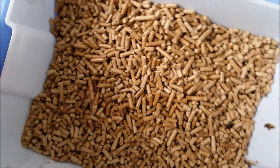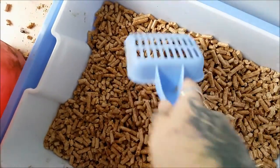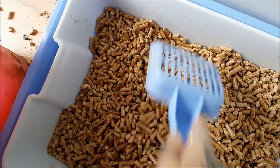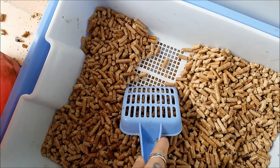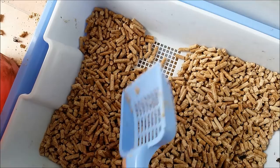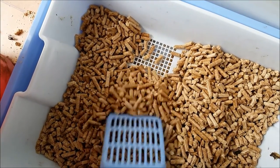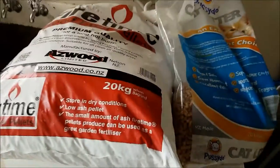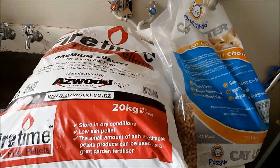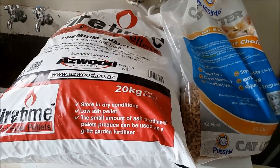This litter box comes like this. You can see some sawdust left under there, but when they go, it disintegrates, turns to sawdust, and you shake it out through those holes, and you're left with this. When they poop, the poop doesn't disintegrate, so you do need to scoop it out, but it encourages you to scoop the litter all throughout the day, every day.